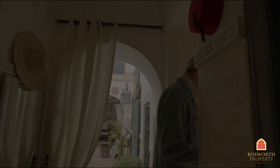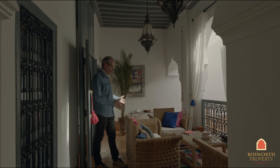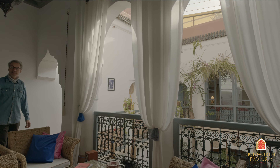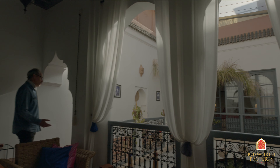Let me show you upstairs. So here we are on the first floor. You start off with this really spacious balcony overlooking the courtyard. It's a really pretty house — lots of lovely period features: the double doors, the balconies, the wrought iron.